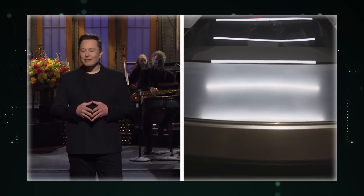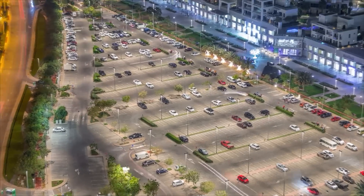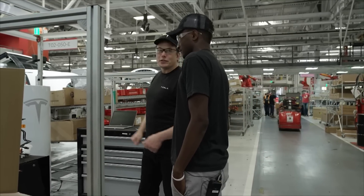Tesla has just dropped a bombshell announcement about the Cybertruck, and it's all about the price. This news is sure to send ripples through the EV market. In other exciting developments, Tesla just announced its projected production figures, and it has been a big surprise to the company's investors.